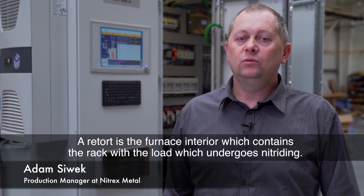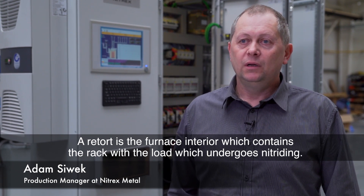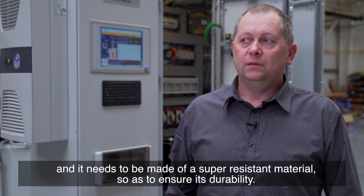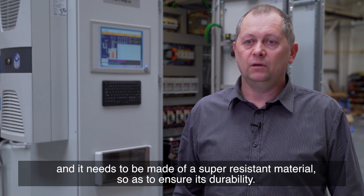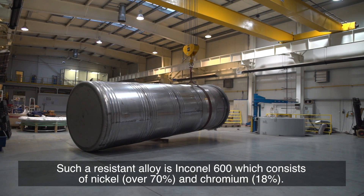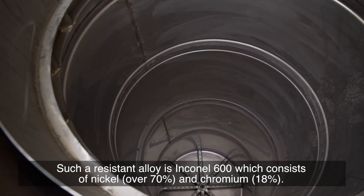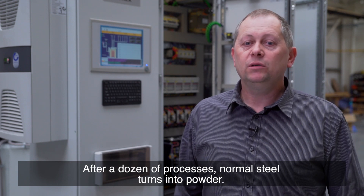A retort is the furnace interior which contains the rack with the load that undergoes nitriding. Therefore, the retort is constantly exposed to the atmosphere and needs to be made of a super resistant material to ensure its durability. Such a resistant alloy is Inconel 600, which consists of nickel and chromium. After a dozen processes, normal steel turns into powder.